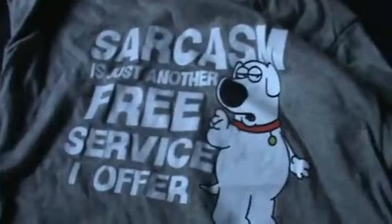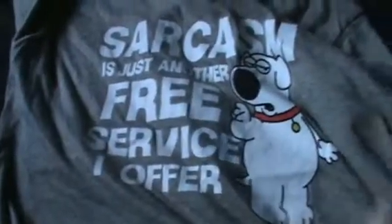I'll start off with me first. I got this shirt — spreading it out here — with Brian on it from Family Guy, and it says 'Sarcasm is just another free service I offer.' Then I got these little Mickey Mouse socks. I don't really like plain socks, so I go with random ones with designs.